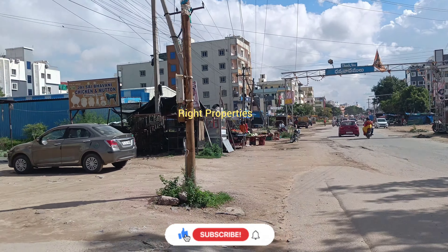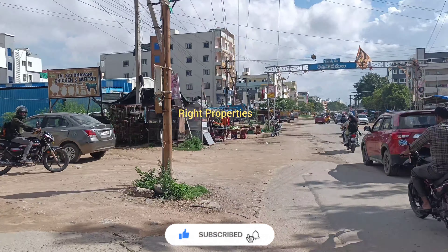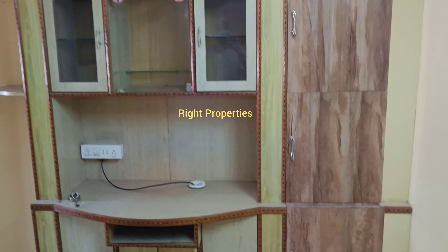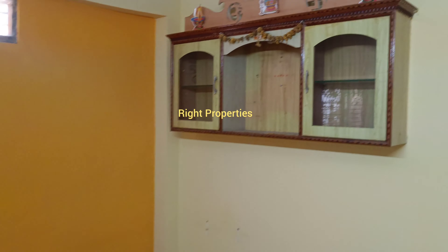We are going to go to 1.5 km distance. We are going to find a west-facing flat. We are going to walk in the road-facing. We are going to search the home area.